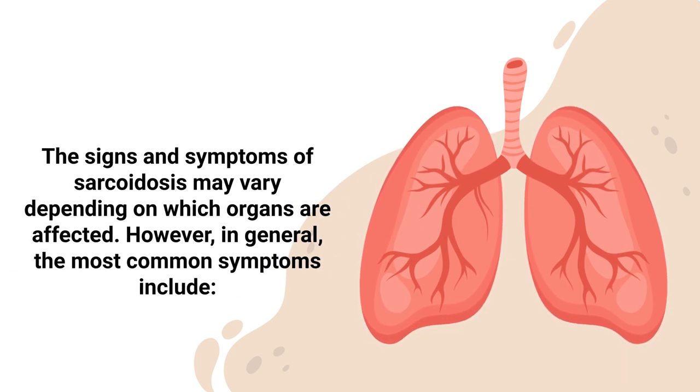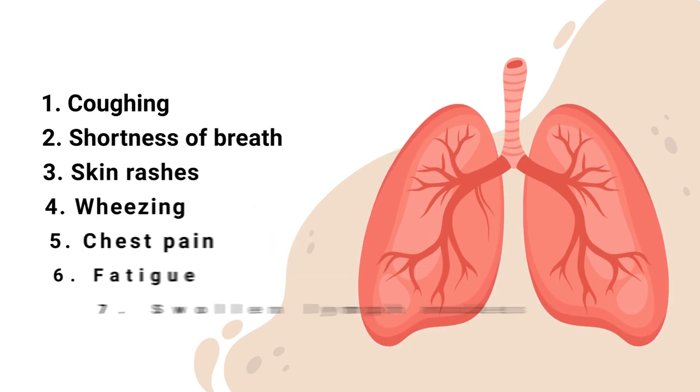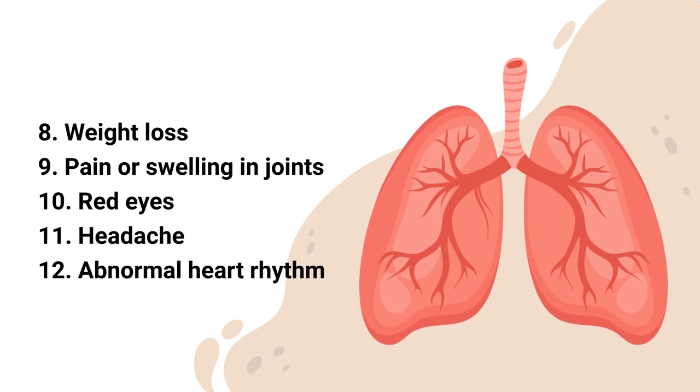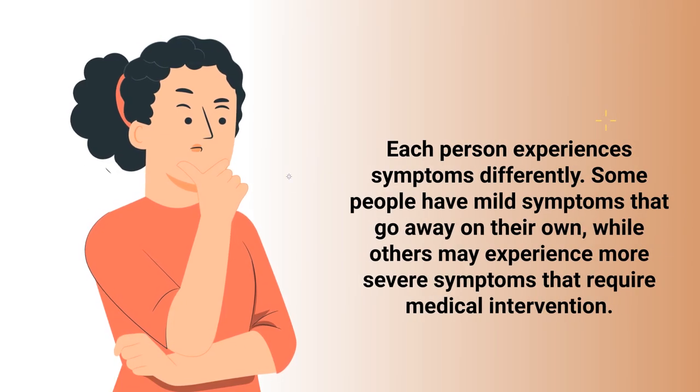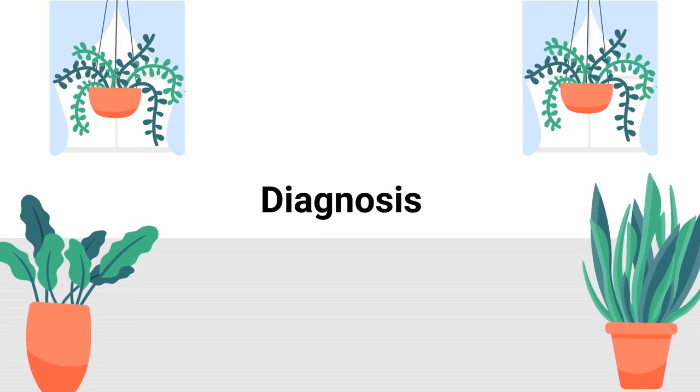The signs and symptoms of sarcoidosis may vary depending on which organs are affected. In general, the most common symptoms include coughing, shortness of breath, skin rashes, wheezing, chest pain, fatigue, swollen lymph nodes, weight loss, pain or swelling in joints, red eyes, headache, and an abnormal heart rhythm. Some people have mild symptoms that go away on their own, while others experience more severe symptoms requiring medical intervention.